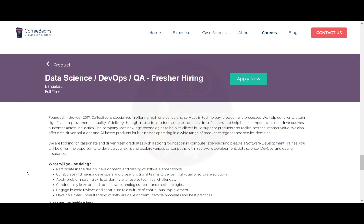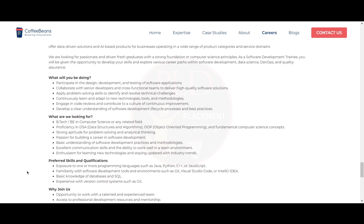Now let's see what you will be doing. You will participate in the design, development, and testing of software applications. You will collaborate with senior developers and cross-functional teams to deliver high-quality software solutions. You will apply problem-solving skills to identify and resolve technical challenges, and continuously learn and adapt to new technologies, tools, and methodologies.